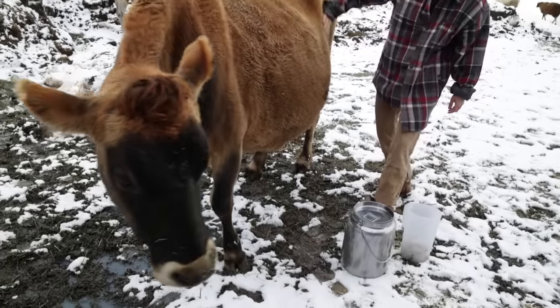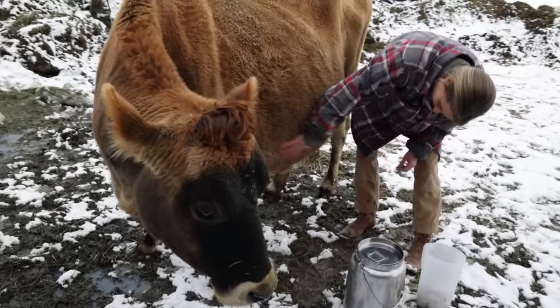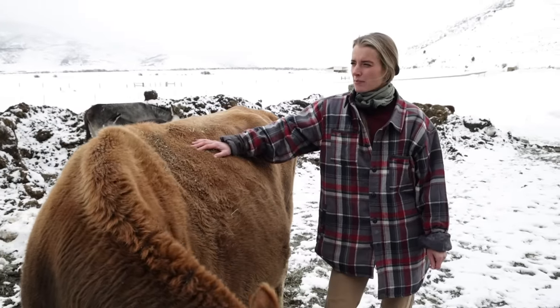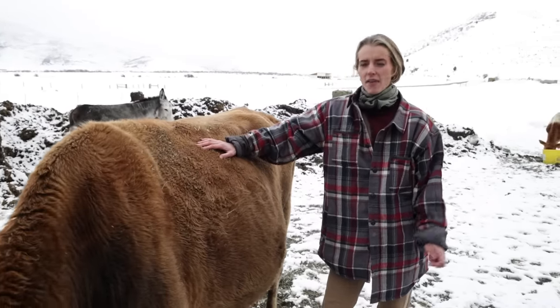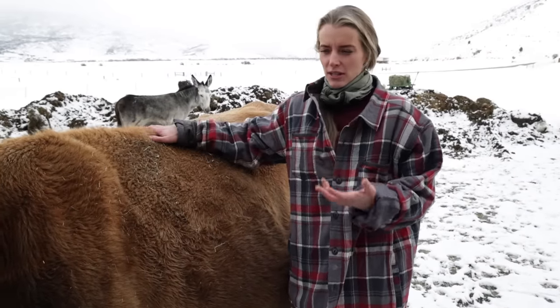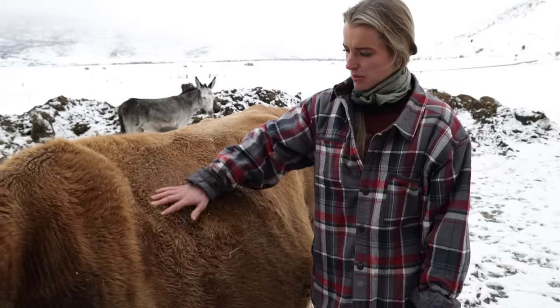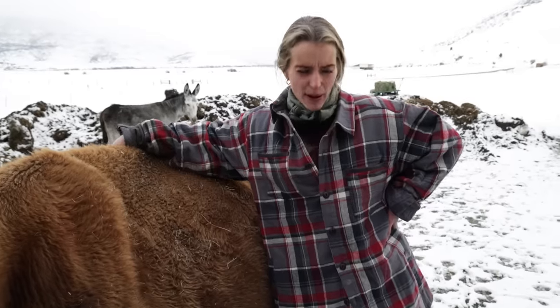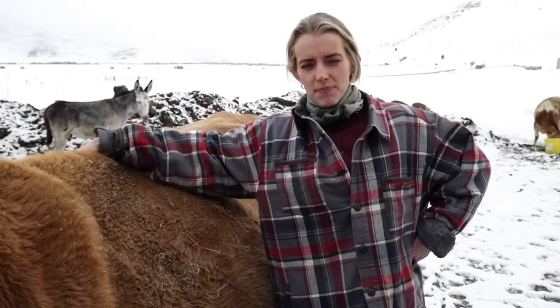She's about six months pregnant, so you can see she's got a big belly. We will dry her up in about two months, then she'll calve and she'll be freshened again, so she will have an abundance of milk. When she's freshened, right after she calves, she gives about five gallons a day. Right now she's giving about a gallon and a half — just like humans, they taper off, and when they have a baby they get more milk.